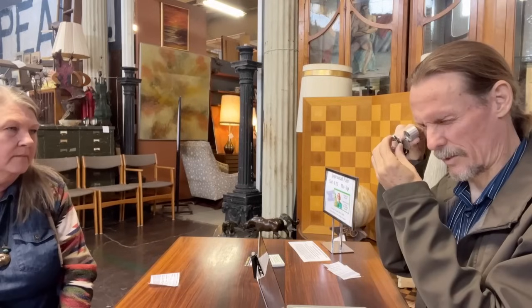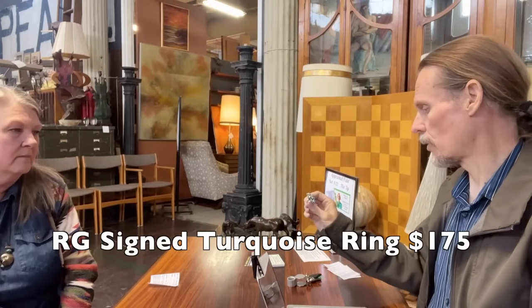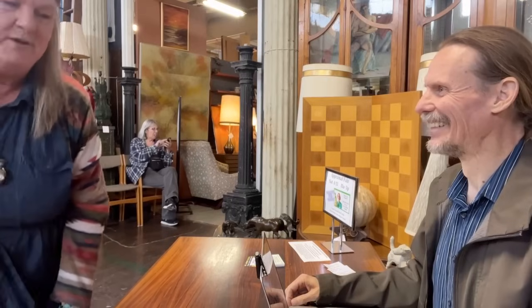This one has an RG mark. There's a good site — if you put in 'Native American sterling maker marks,' it'll pop up and you can usually find most of them, listed by initials. The darker stones usually seem to be from the Southern Arizona mines, and a lot of those are played out now, so the darker stones are starting to sell for more than the lighter stones. I would think this ring could be $175 or $200 in the market as it is now, because the market is going crazy for this stuff.